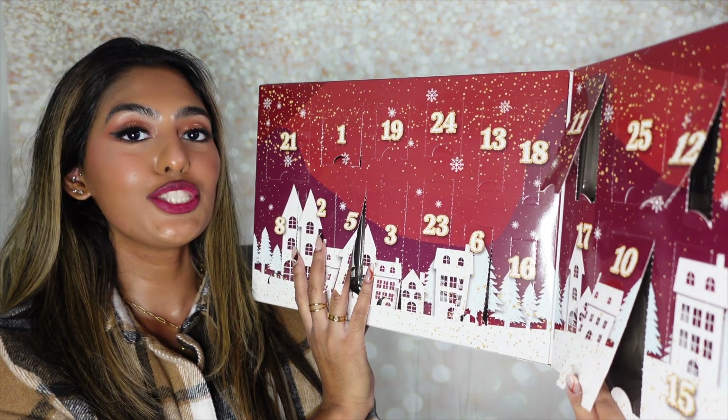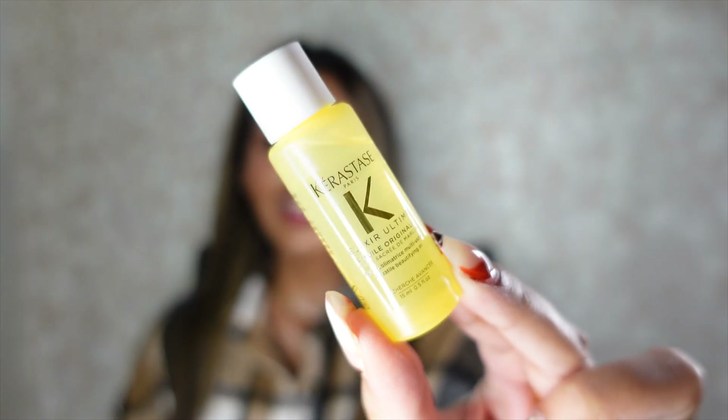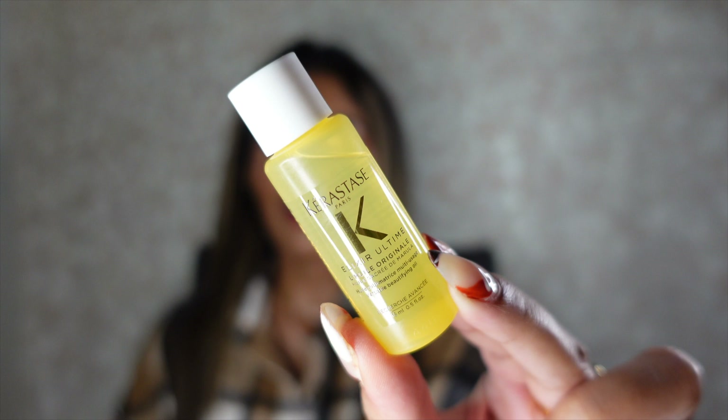Inside lucky number thirteen is a mini size of the Kerastase Elixir Ultimum Hydrating Hair Oil Serum. I absolutely love this serum — back when I used to work at Sephora, a lot of the girls would rave about this oil. I used to use it all the time especially when I styled my hair a lot. I kind of took a curly hair break, but now I'm back to styling my hair again and I'm so glad I got a small size to incorporate back into my hair care routine.